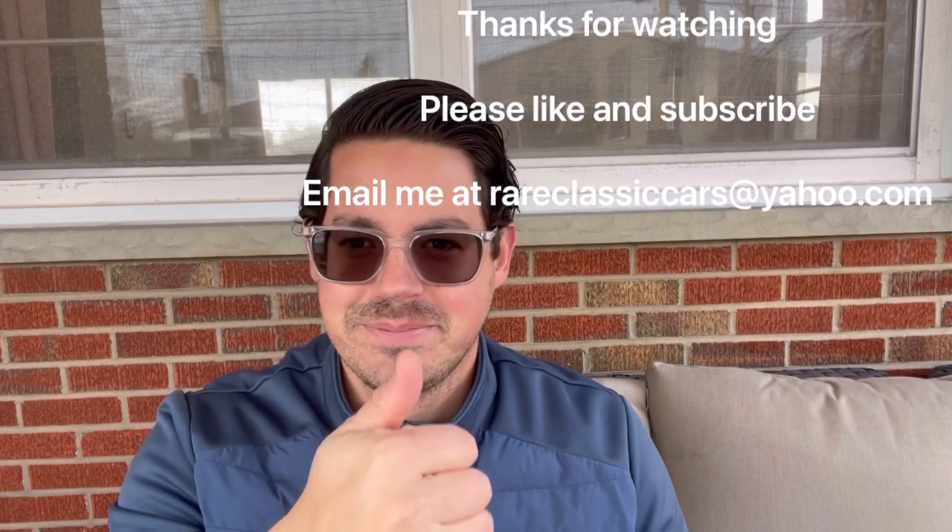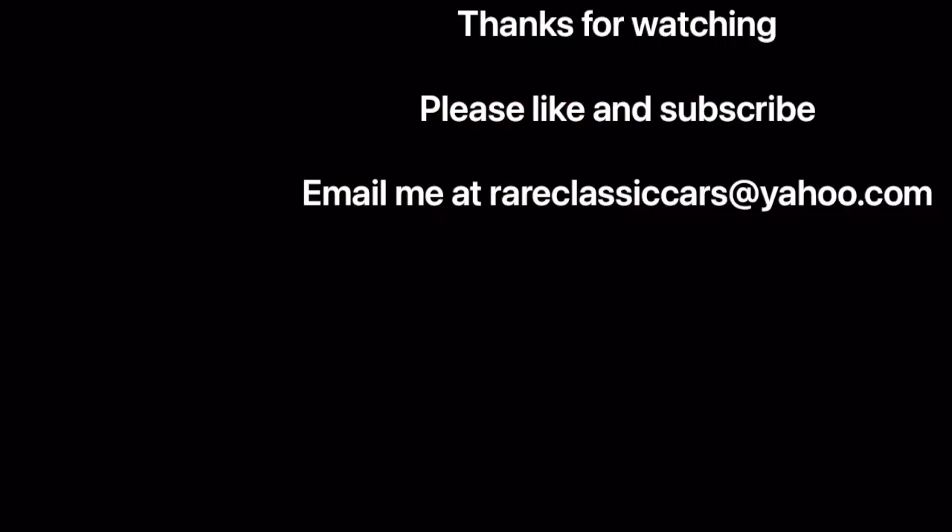Until next time, I hope you enjoyed this video on the Ford 385 series engines — the 429 and 460. If you did, please like and comment as that helps the YouTube algorithm serve this video to more viewers. If you're not subscribed, click the circular icon at the top left and hit the bell to be notified of all future videos.